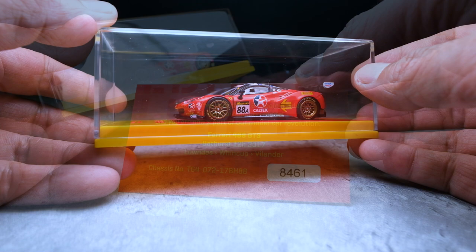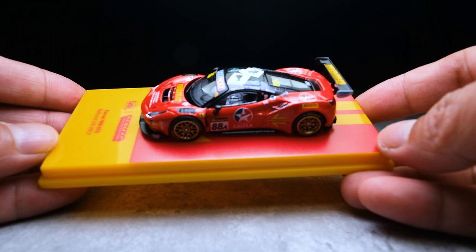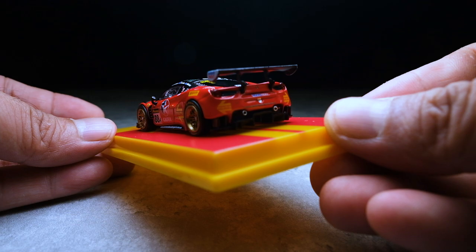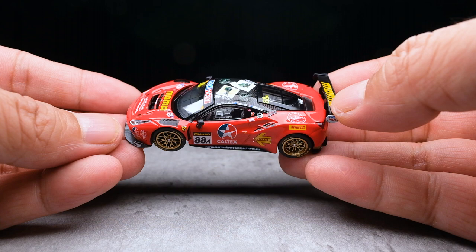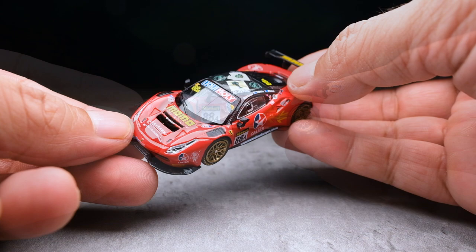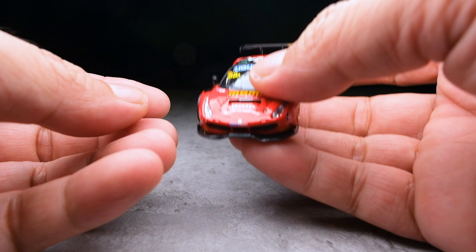Viewing this model on its base, I can say it has a very nice stance — sits quite low. Detached from its base, this Ferrari 488 sure comes to life. First impression? I'm impressed by how detailed and neatly done this model is. The Ferrari red pops, complemented by the race livery. The model feels premium but quite fragile to the touch. It doesn't hold much weight, mainly due to the plastic base the Hobby 64 models have, so handle with care is a must.